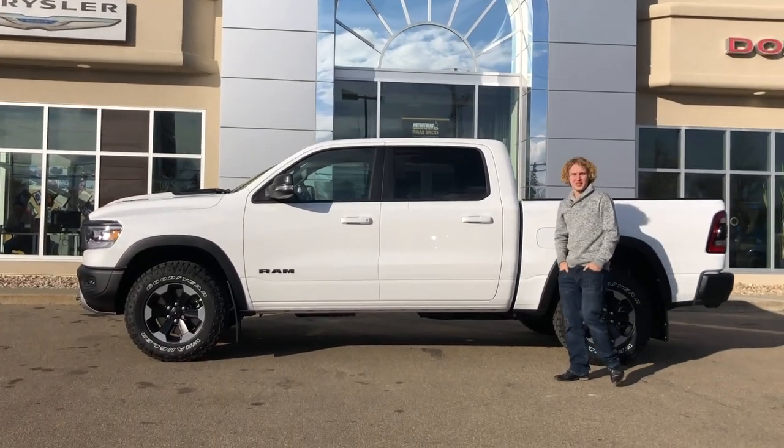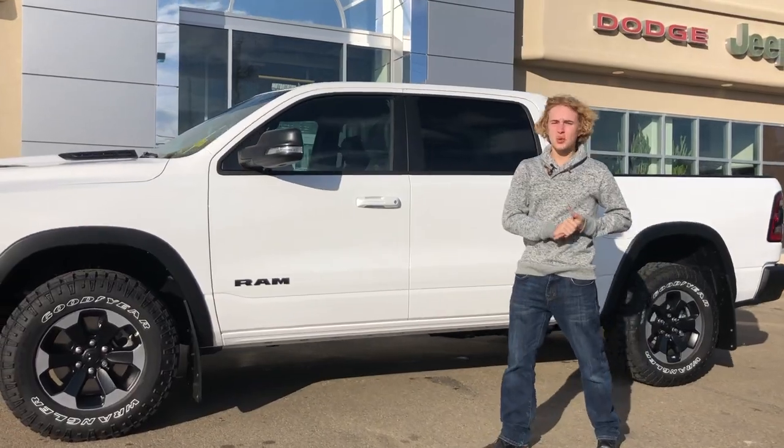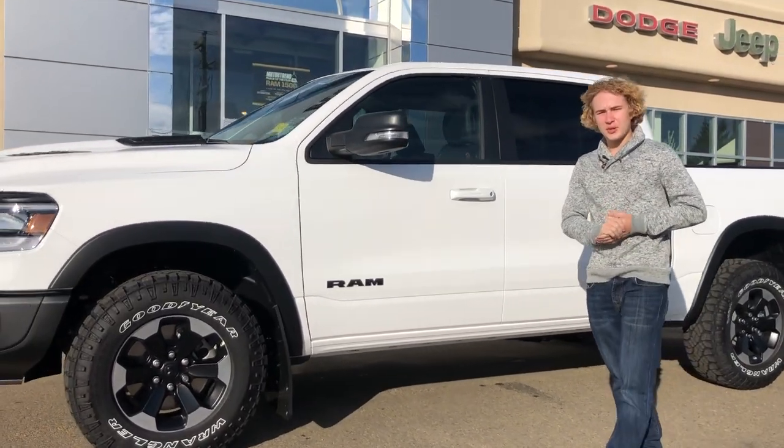Hey guys, it's Ben here from Redwater Dodge, home of the $10 oil change Rig Ready Rams, and now we buy your Ram. Today we're taking a look at a 2020 Ram Rebel. Let's go in and take a look.